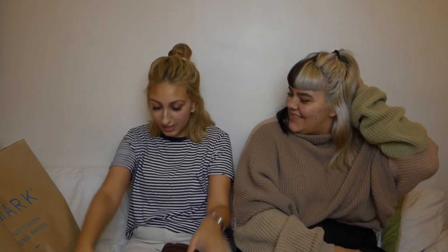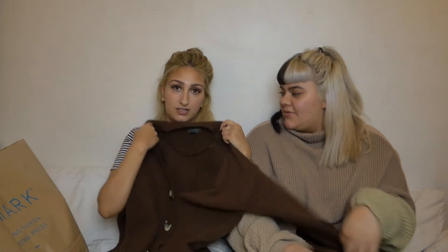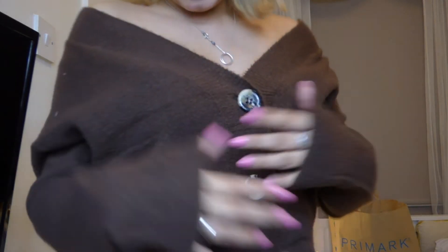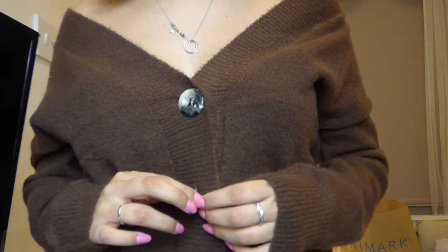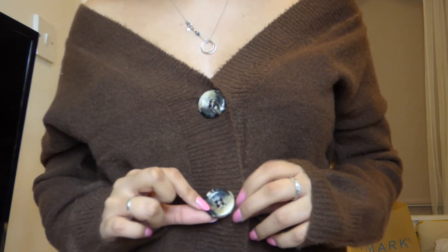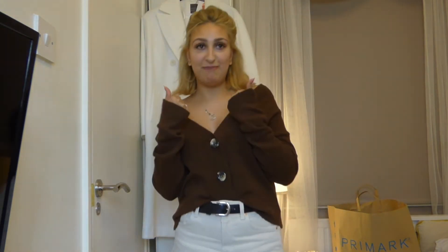The first item that I got was this cardigan, which I'll be wearing as a top. You probably saw it in our first video — I was wearing this. It was ten pounds but I got it in the sale for a fiver. I got it in a two extra small. The colour is so lovely and it's really soft — it's not that itchy material. The buttons are really nice, like turtle shell. And it's thick, not see-through, not thin. Thumbs up from me!